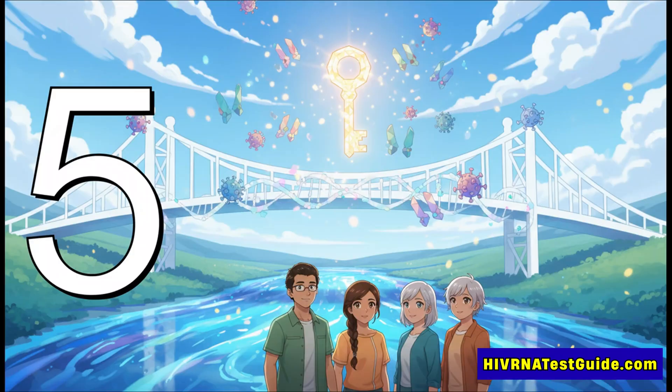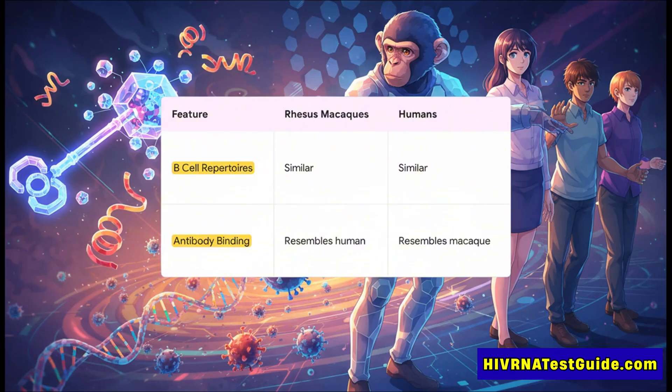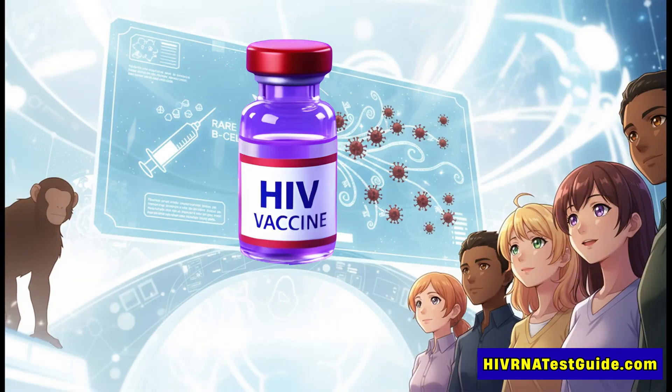So this strategy is a home run in monkeys — but what does it actually mean for humans? Why is this such a potential leap forward in the fight against HIV? The reason everyone is so excited is because of how remarkably similar the macaque immune systems are to ours, making them a really powerful and predictive model for this kind of research. As you can see here, the fundamental building blocks — the libraries of B cells — are really, really similar. And even more importantly, the way the antibodies in this study latched onto their target was structurally almost identical to how human antibodies do it. That's a huge sign that the same exact mechanism could work in people.